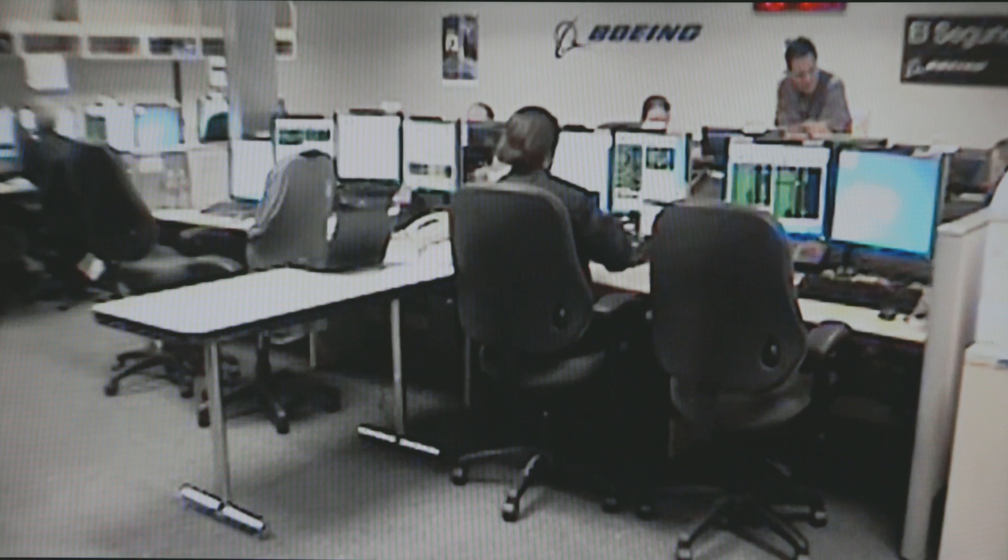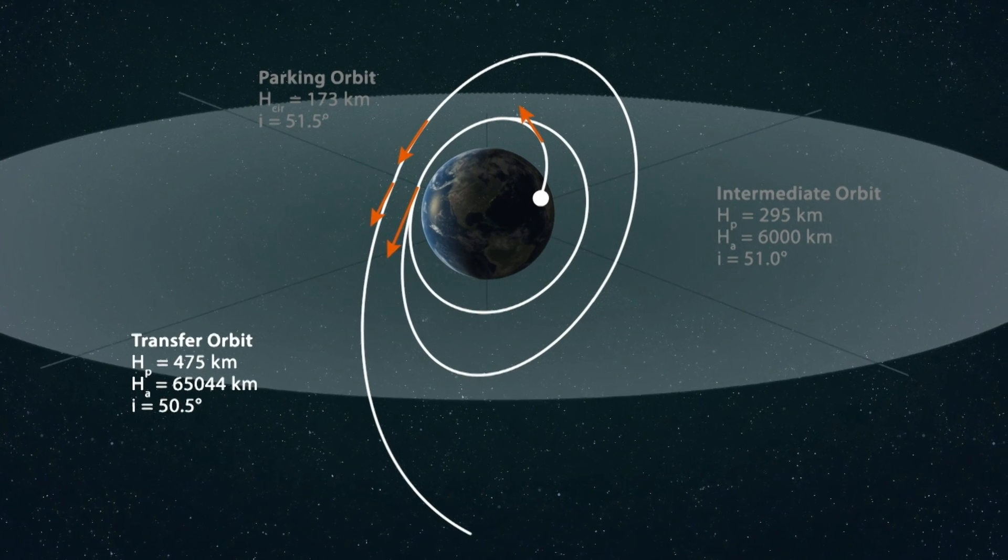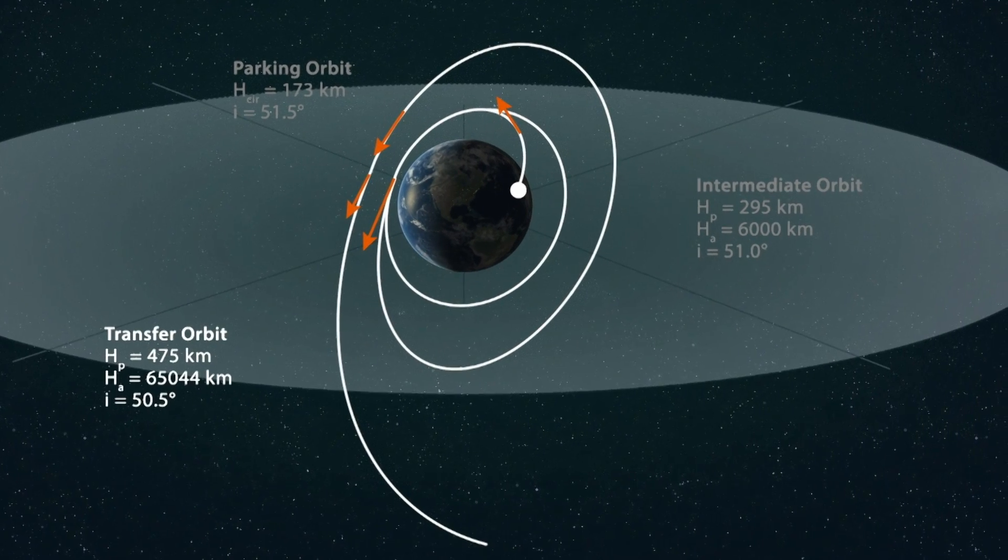We have our mission control center in El Segundo, California. And after launch, when the rocket drops us off, engineers then take control of the satellite and take the satellite to its final location on orbit.